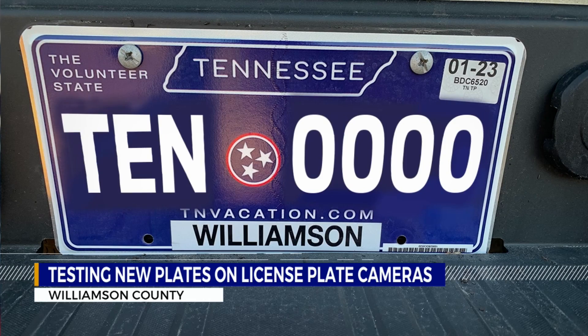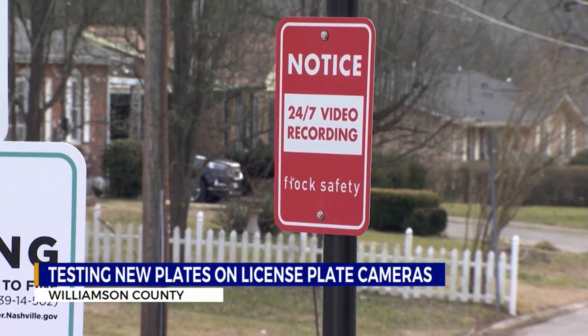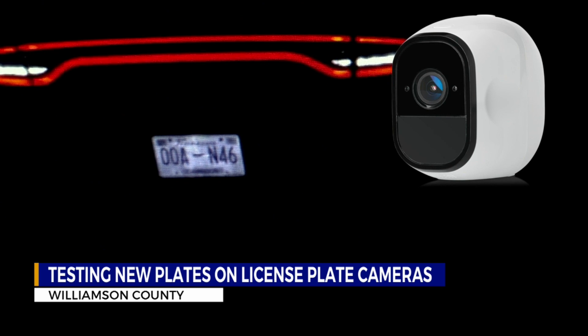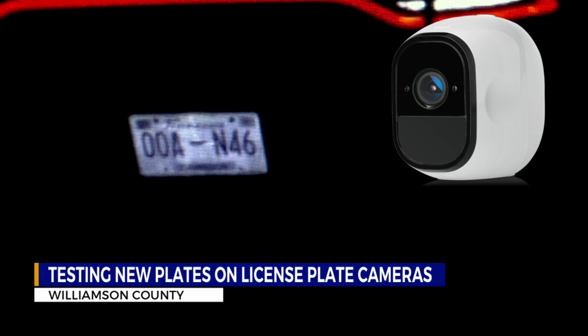Holman says the new plates must be visible to LPR cameras at night. Too many cities, police departments, and HOAs have already invested too much money in this crime-fighting technology for results to be anything less than crystal clear. "I think that is a public safety concern. A lot of small towns, communities, even neighborhoods have purchased LPR systems, and what they'll find is those systems don't work at night. The criminals will know about it and take advantage of it."